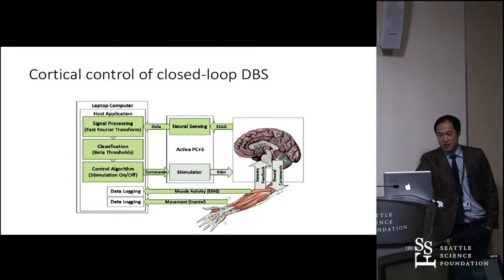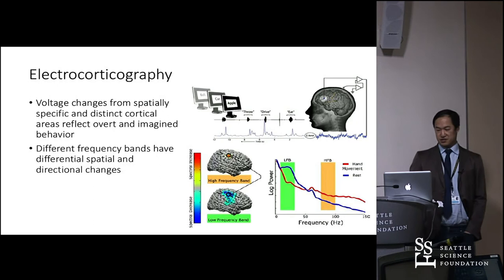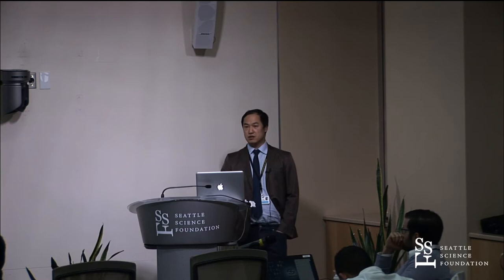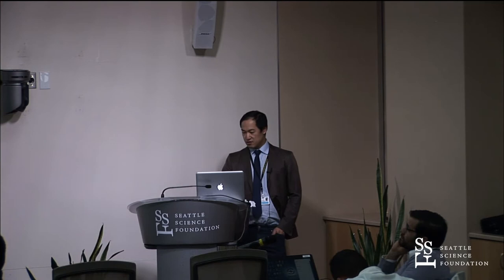The next step is cortical control. Voltage changes over particular parts of the brain reflect both overt and imagined behavior. High-frequency band power changes tend to be fairly localized, while the beta band is widespread — you move your arm and you see it over a large portion of the brain. As you move, you get beta desynchronization and a rise in broadband gamma power. We've used this for controlling brain-computer interface devices and our thought was to apply it to DBS control.